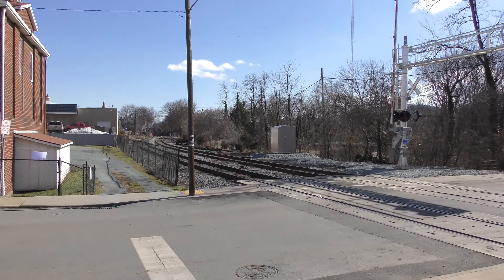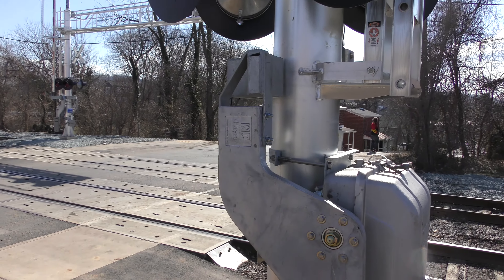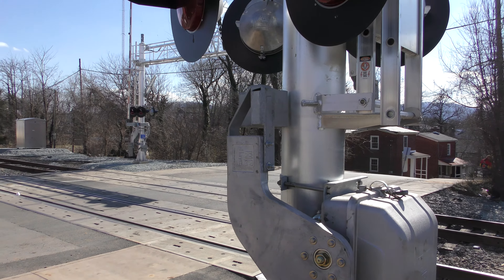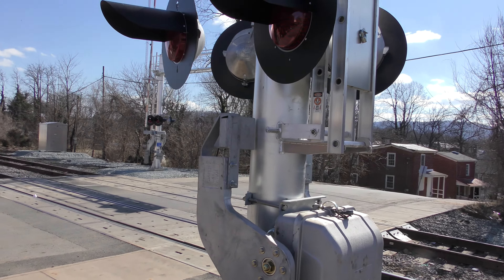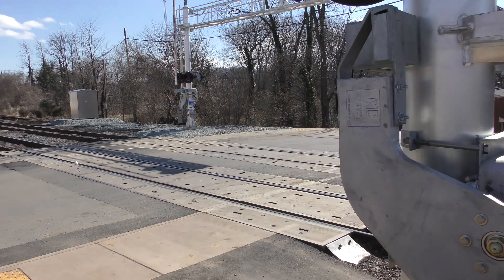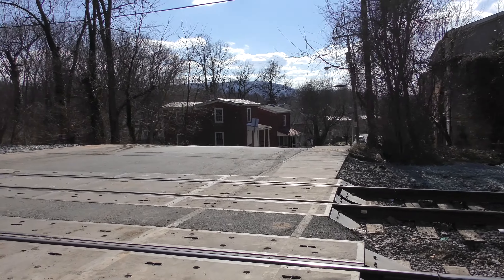As far as I can tell, everything is Western Cohen Hayes on the setup — the gate, the lights — well, except for the bell. The bells I believe are General Signals. I'm going to go ahead and walk over to the other side of the track so I'm not shooting towards the sun and give you a better look.